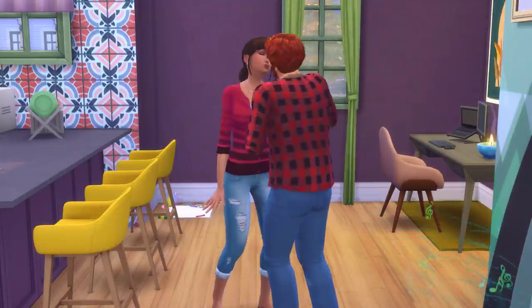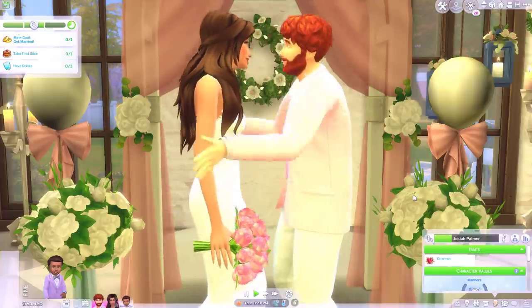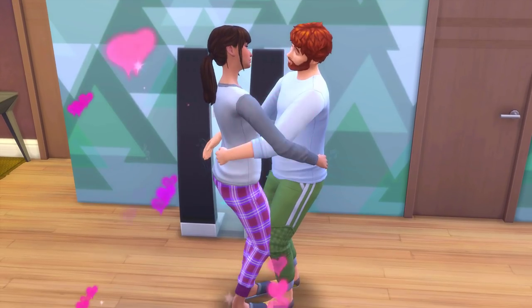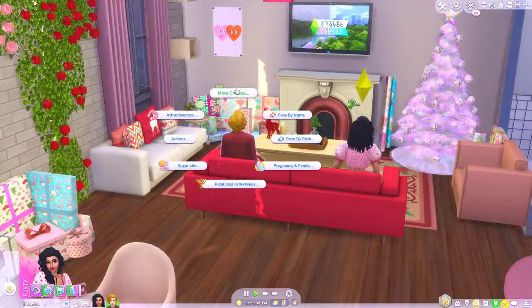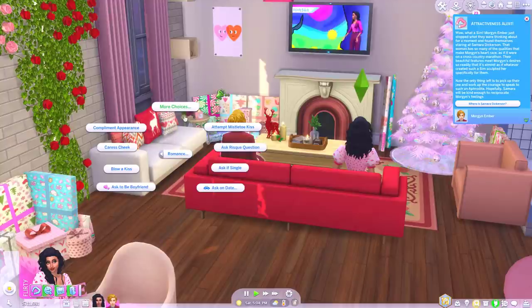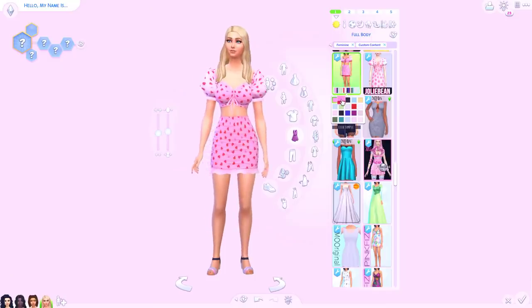So those are a few mods and custom content pieces that add to your Sims' romantic lives. I'd love to know in the comments which of these you like the sound of, and if you know of any more romantic mods I may have missed, let me know — I'm always looking for new mods to try. Thanks for watching! If you enjoyed it, please like and subscribe, and I'll see you in the next video. Bye!